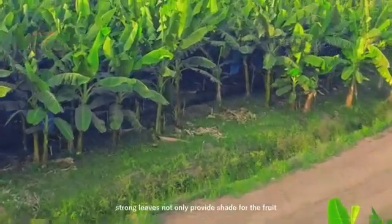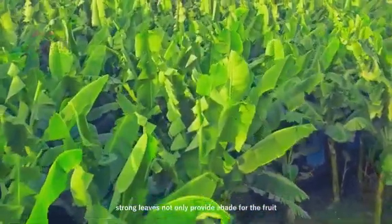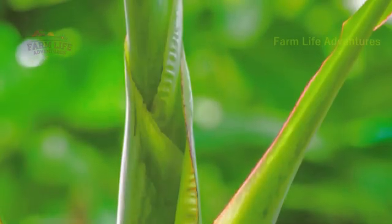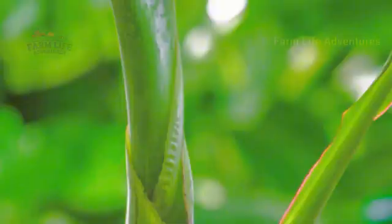The banana plant's wide, strong leaves not only provide shade for the fruit, but also play a crucial role in the plant's health. Every part of the banana plant has its purpose, contributing to the growth of high-quality fruit.